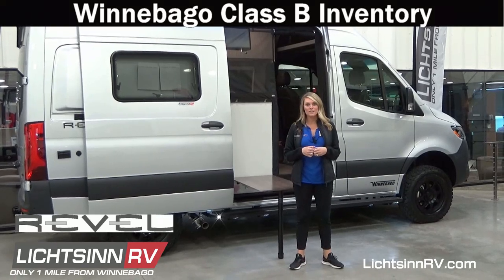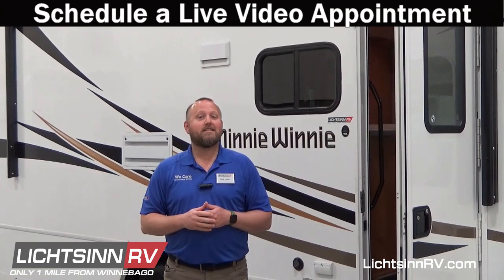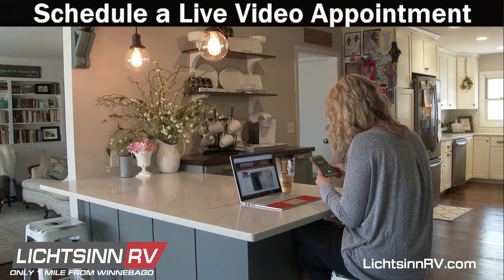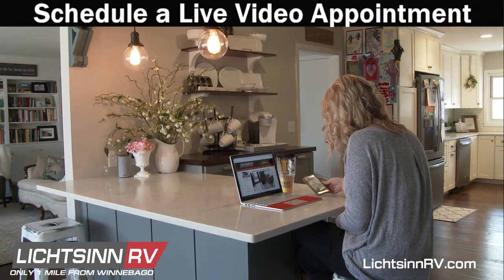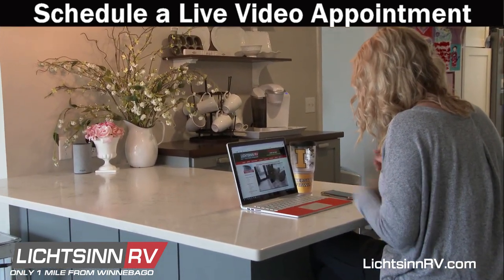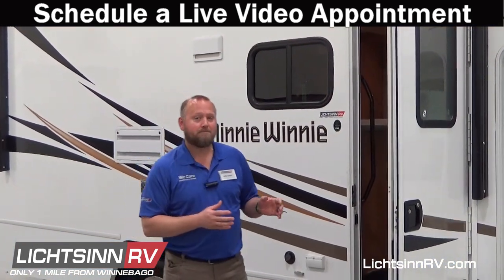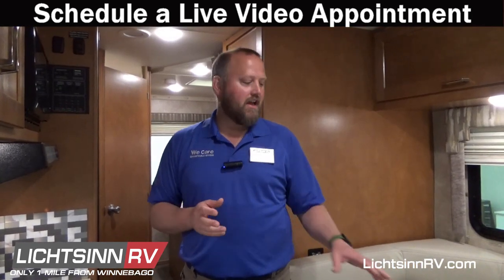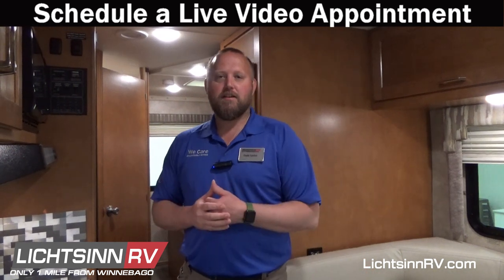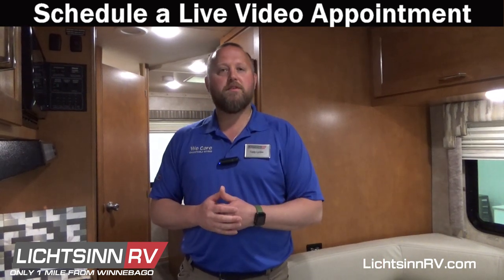Make sure to call your RV sales consultant here at Litson RV and schedule a live video appointment. It's very simple — we'll send you a link to your email, you click on it, and it directs you to our website where a live video stream starts up so you can see in real time, from the comfort of your own home, one of the RVs at our dealership. Common questions include things like how many people can sit around the U-shaped or booth dinette, and we can quickly grab a couple of our other sales consultants to show you in real time.